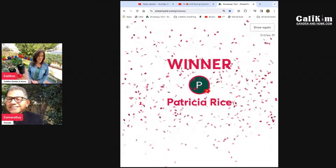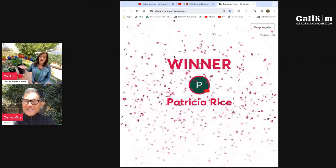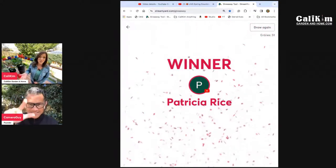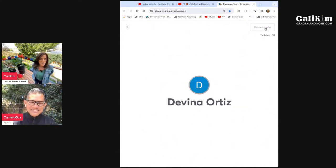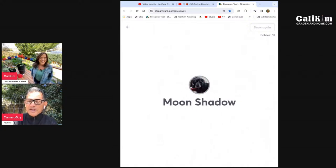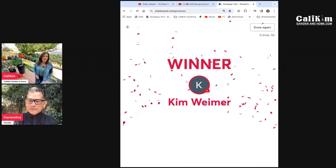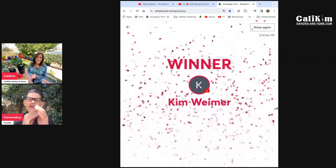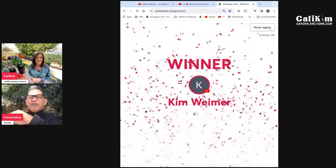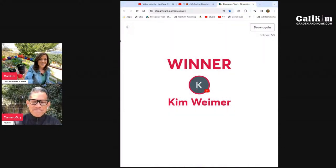The winner is Patricia Rice — no, we have to draw again since she already won. Let's draw for somebody else. And the winner is Kim Wymer! Congratulations, Kim — this is awesome! Make sure you email me at CallieKim@CallieKimGardeningHome.com and we will get your prize right out to you. So exciting!